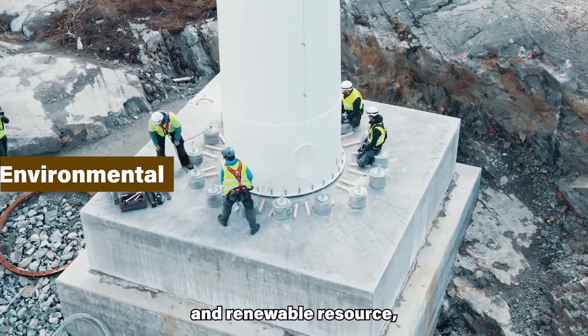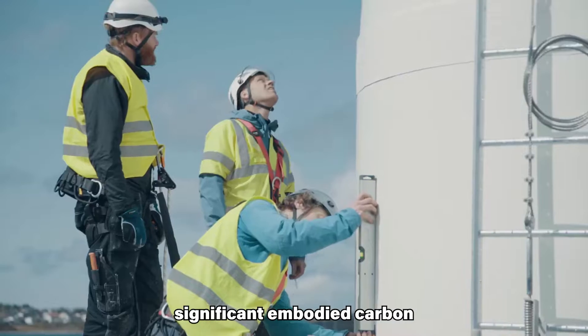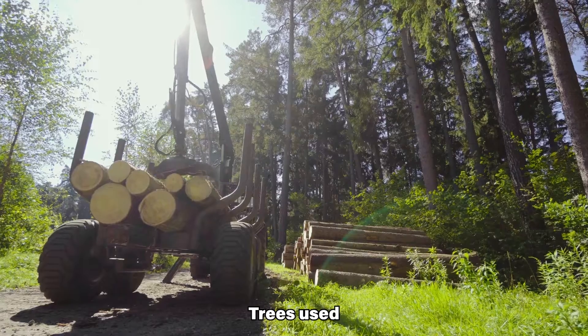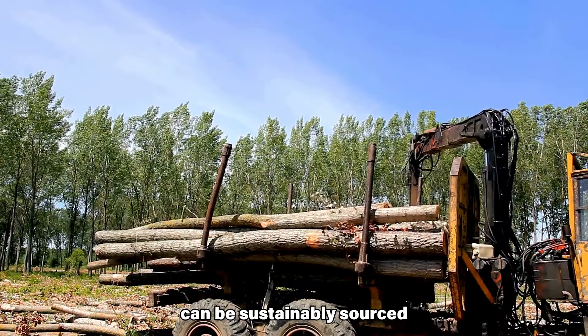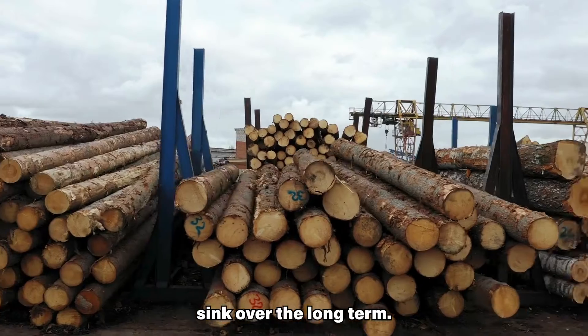Wood is a natural and renewable resource, unlike steel and concrete, which have significant embodied carbon and environmental impacts during production. Trees used for wind turbine construction can be sustainably sourced and replanted, creating a carbon sink over the long term.